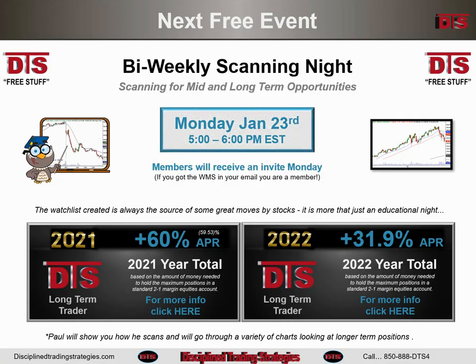Coming up Monday night for you free members is the bi-weekly scanning night. Come join us, get some ideas, share some ideas. Just an informal night, not recorded. We do this every other week. If you're not a member, hop over to the DTS homepage — you'll see places you can become a free member.